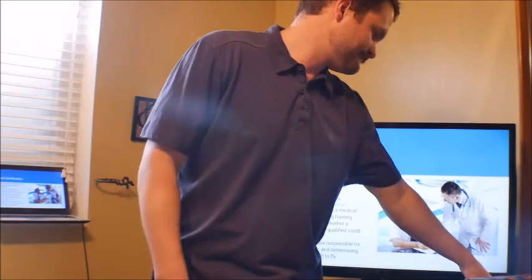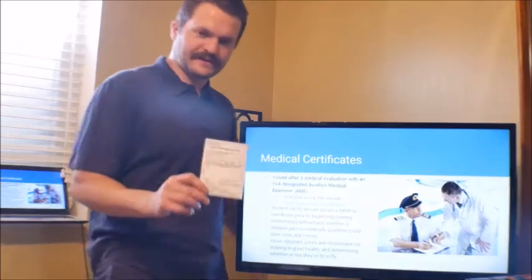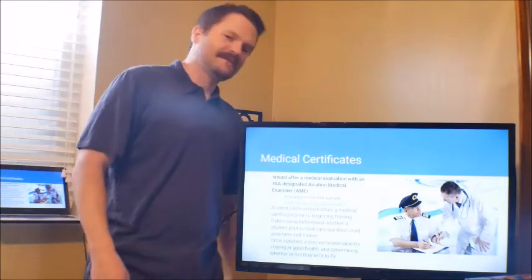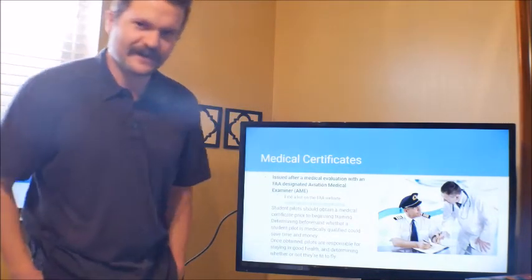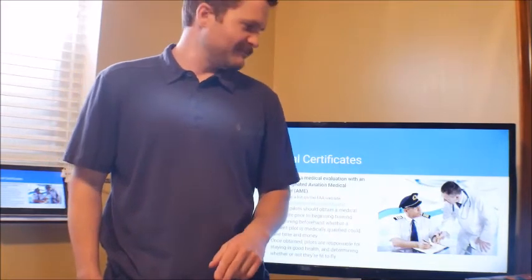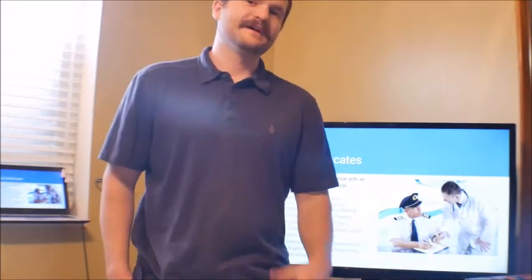What's a medical certificate and why is it important? Here's my medical certificate — my first class medical certificate. Every pilot needs to carry a medical certificate when they're acting as a pilot. That's issued after you see what's called an Aviation Medical Examiner, or AME. They do a physical examination, make sure you're in good health, and they'll issue a medical certificate. This can be a first class, second class, or third class depending on the type of flying that you do.